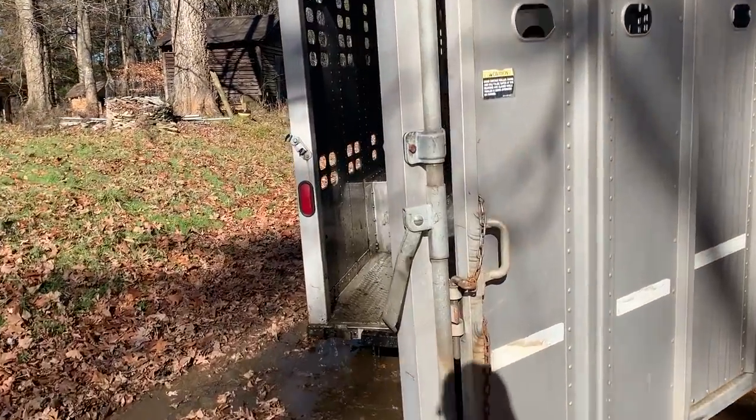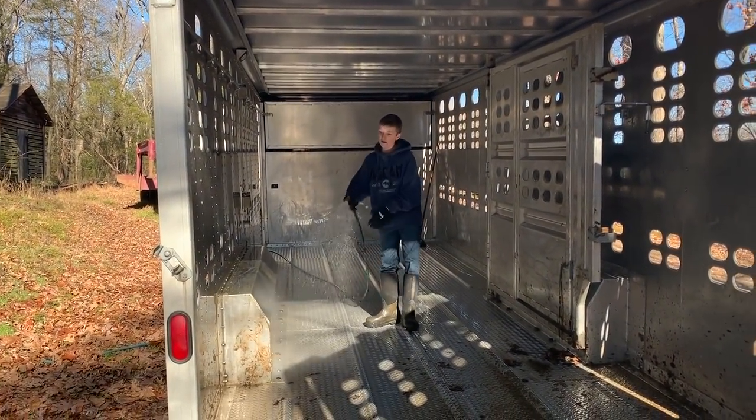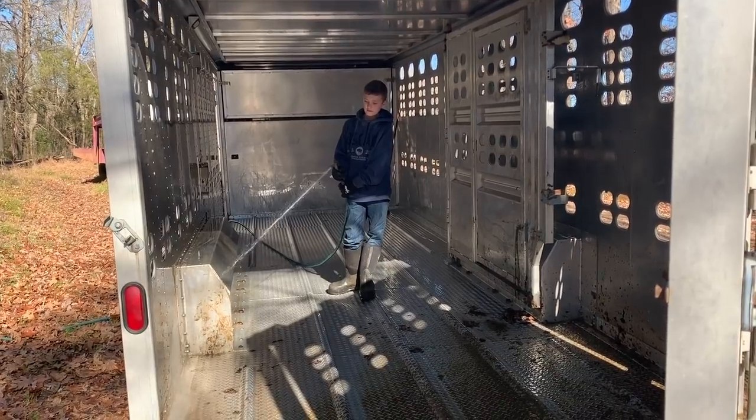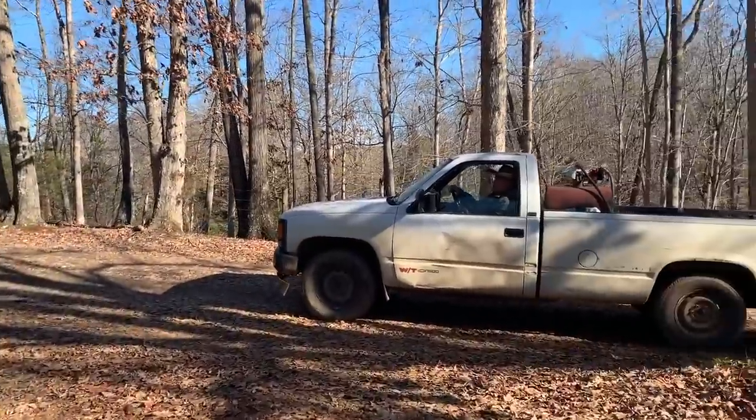Got some good help here. You're almost done — well, kind of. Thank you. Love you, he's doing a great job. Alright, let's go feed some cows.